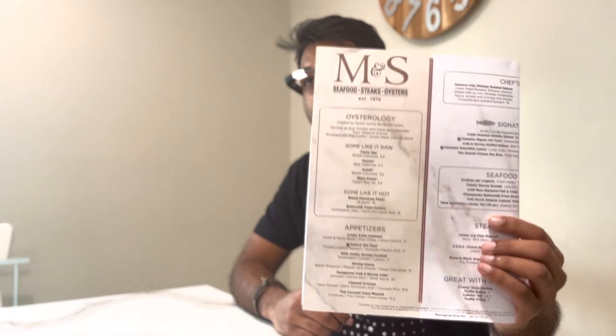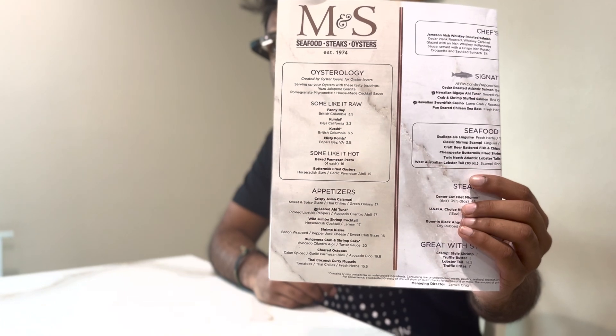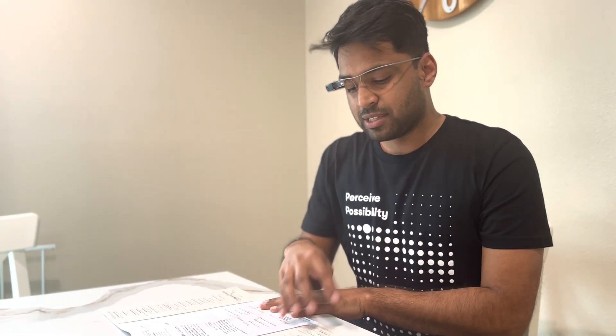What are the appetizers? Envision is answering your question: crispy Asian calamari, seared ahi tuna, jumbo shrimp cocktail, shrimp kisses, Dungeness crab and shrimp cake, charred octopus, and Thai coconut curry mussels. So it is able to understand that this right here is the appetizers section and speak out that output to me. And it's also able to understand the question I'm asking. Let me ask it something else.